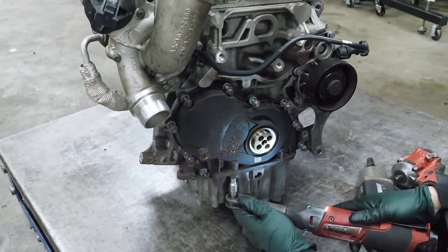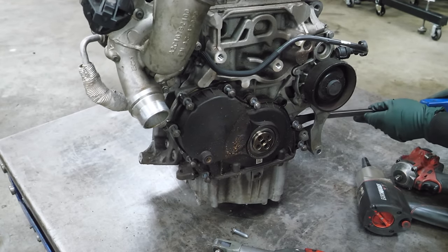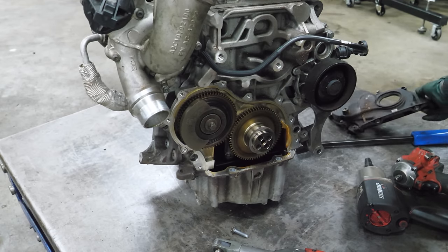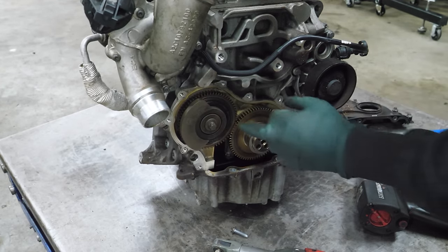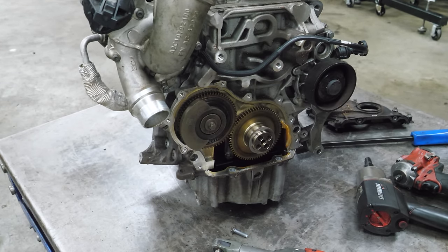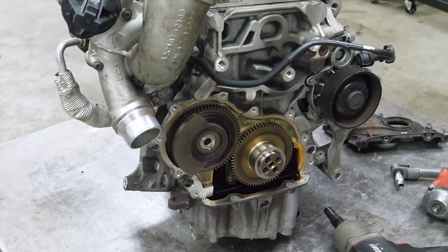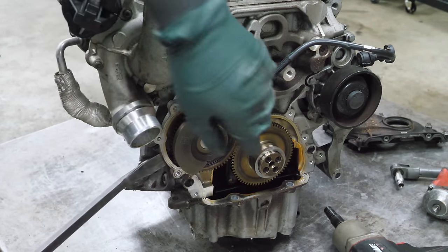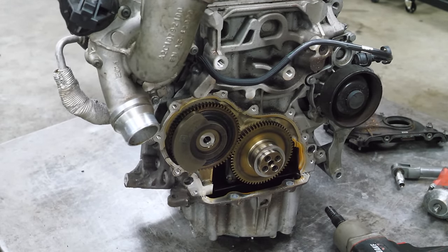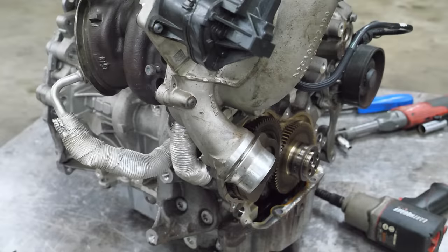Next we'll take this cover off. Oh, is that it? That goes into the block. This looks like an oil scavenge pump, or maybe part of the balance shaft — I think it's probably a balance shaft. First time working on one of these, let's take this off and see what happens. This is actually a two-piece gear that's not doing anything, so we're just going to leave it and deal with it later.